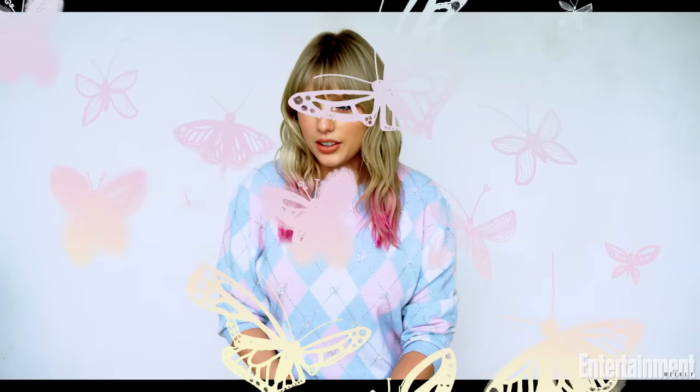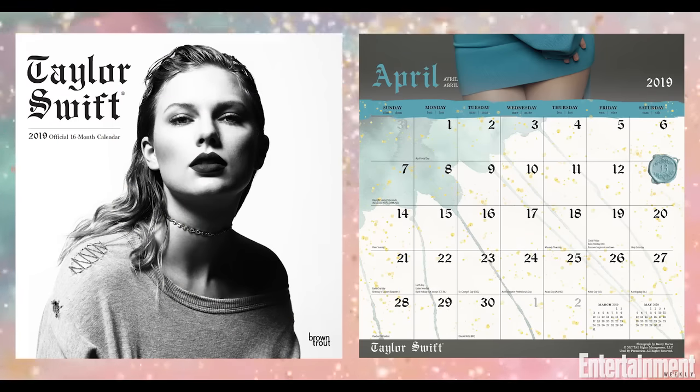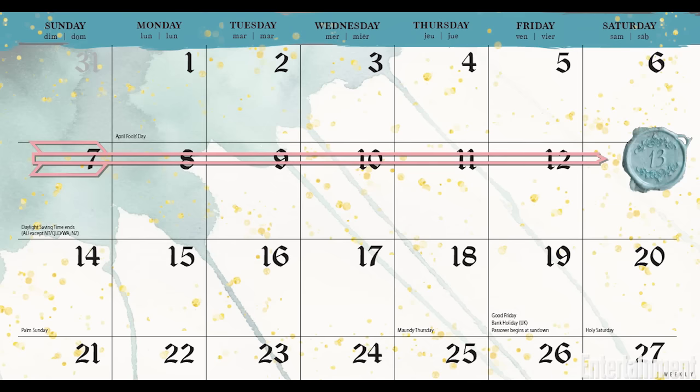I also had a calendar in my merch line. On this calendar I made sure to put a wax seal stamp of a 13 on April 13th because I had an idea ages ago that I wanted to do a 13 day countdown starting on April 13th. So many 13s. People started noticing there's a wax seal on this date — what's going on with this date? And sure enough that was the date that we started the countdown for the new album and the new song.